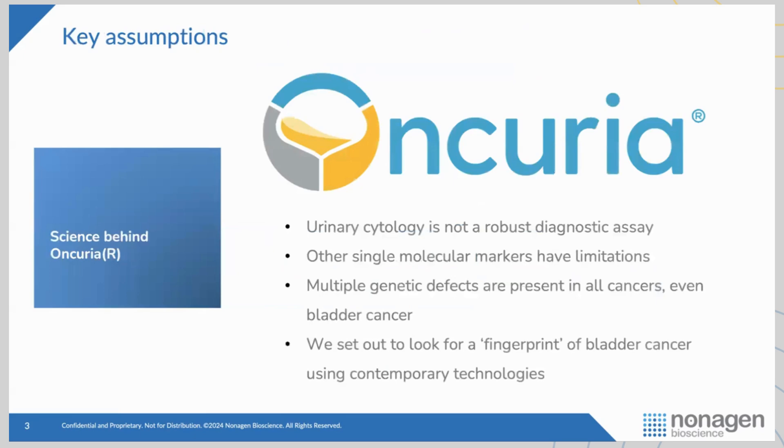The other single marker assays — NMP22 and BTA — also have their limitations. We know that cancers have multiple genetic defects, and bladder cancer is no different. So instead of looking for just one biomarker, about 10 years ago we wanted to look for a fingerprint or signature of bladder cancer that may consist of multiple biomarkers.